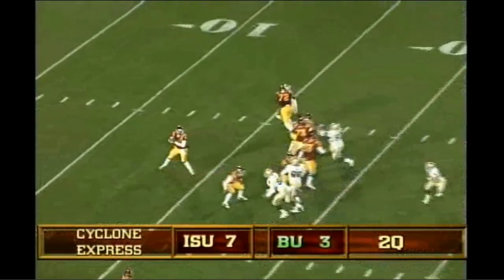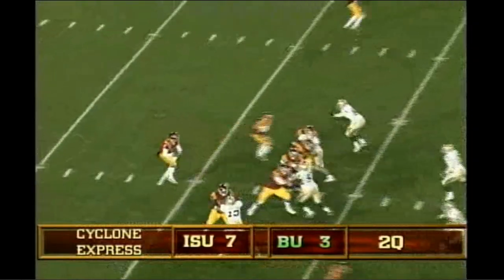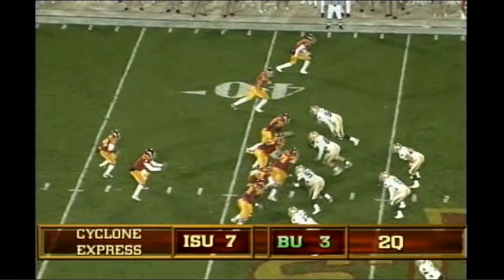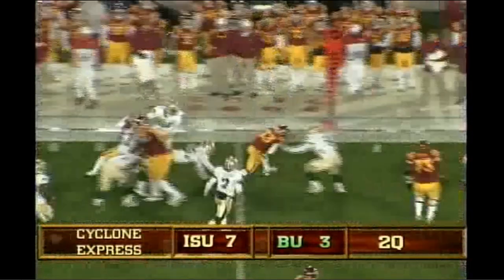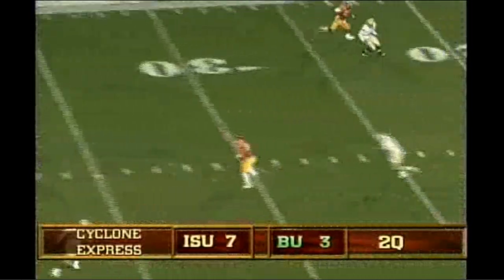Shotgun, two receivers to each side of the formation. Austin looks on a slant right side, caught. Low snap, Austin goes down to get it, fires on another slant, caught by Hamilton. There's the snap, an option play to the left side, and a pitch to A-Rob. Across the 45 to the 50. Arnod fakes the handoff to Robinson, throws it over the middle, wide open.